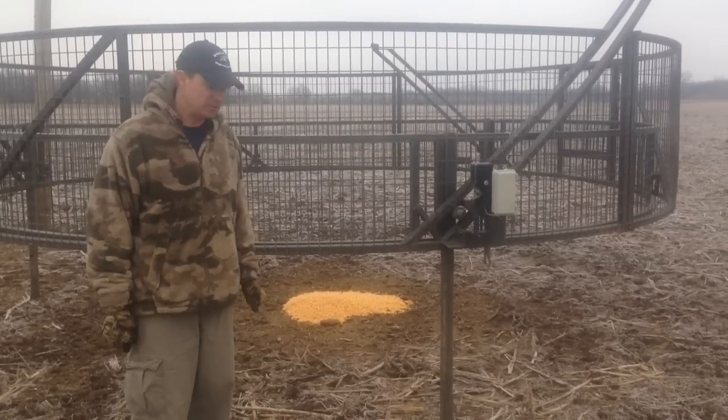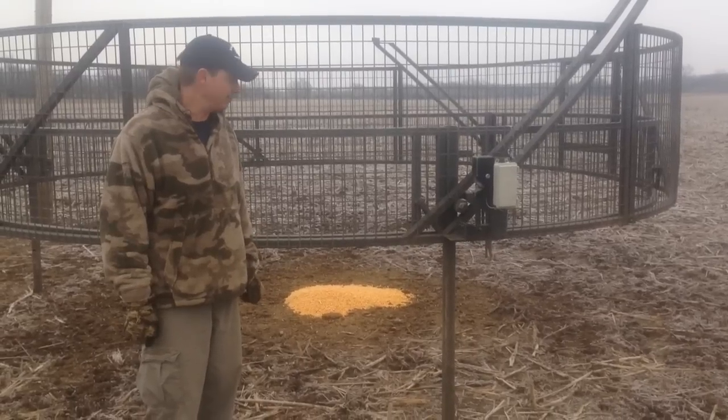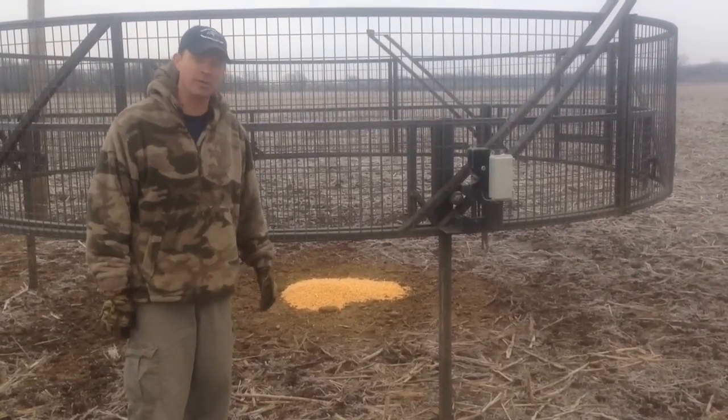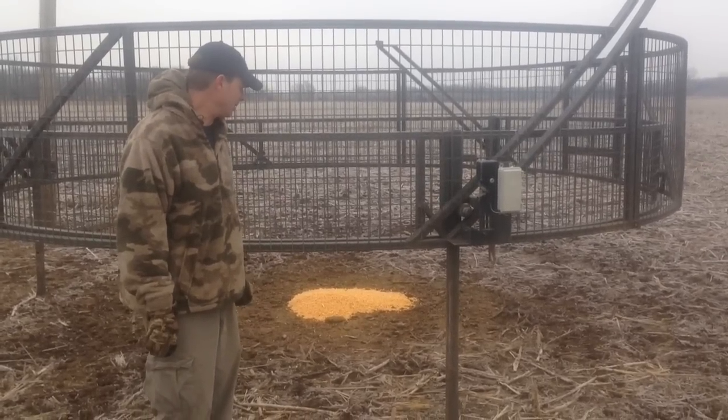We really like that aspect versus kind of an old school manual trigger trap where you'd have non-targets come in — like deer, turkeys, or raccoons — and trip the trap before the pigs got in. So we really like that aspect.